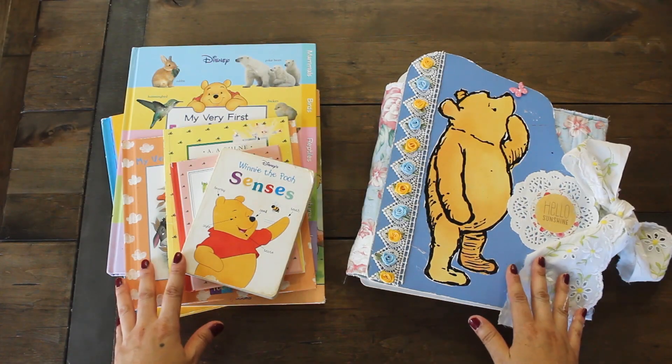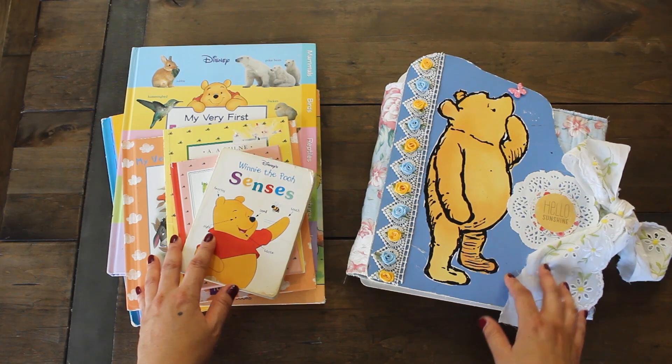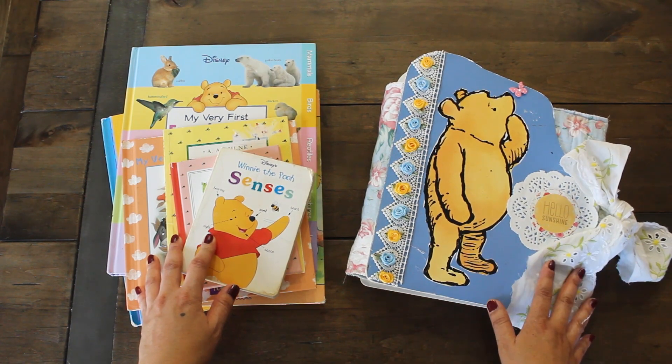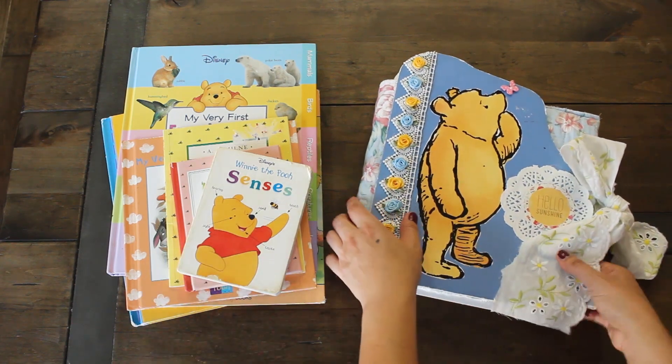Hi guys! Welcome back to Karamia's Corner. Join me today for a look at my Winnie the Pooh book collection, and I'll be doing a flip-through of my junk journal. We'll also be doing a little journal-with-me session, creating a couple of layouts.